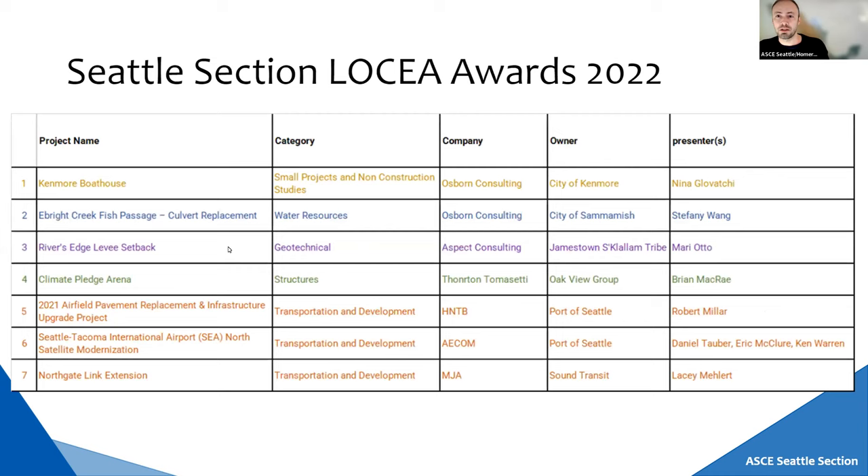This is the order we will follow for the presentations. We'll start with the small projects — the Kenmore Boat House — then the water resources category with the Ebright Creek Fish Passage, then the geotechnical category with the Rivers Edge Levy Setback, then structures with the Kenmore Pledge Arena, and for transportation development we have the airfield pavement replacement and infrastructure upgrade project, then the Seattle Tacoma International Airport North Satellite Modernization, and last the North Gate Link extension. The format is about 10 minutes each: seven minutes of presentation and three minutes of questions and answers.